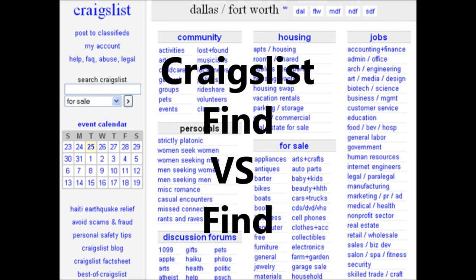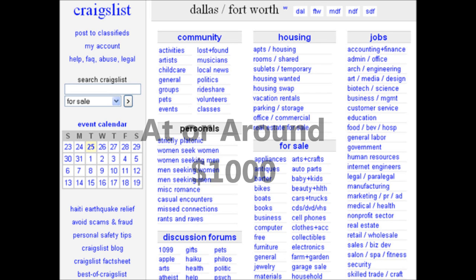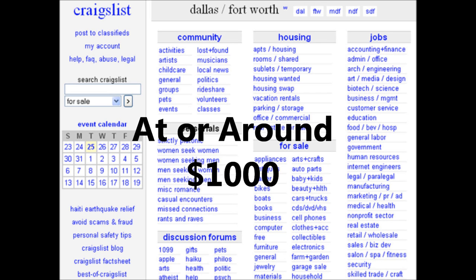On today's Craigslist Find vs. Find, I have three cars for you guys to pick from: one from the 40s, one from the 50s, and one from the 60s. These cars are all in similar condition, but here's the kicker — they all are at or around $1,000, so they're very, very cheap.